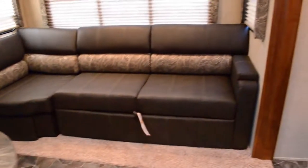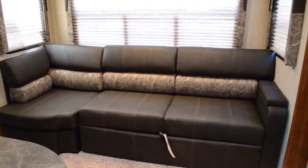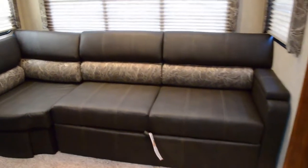Moving to the other side of the living room, here in the slide out that you'll see on the outside in a few minutes is your long sofa. This also folds out to be a bed. That entry door goes into the toy hauler area.